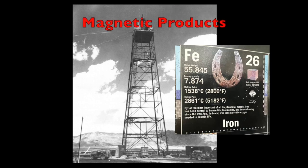Iron, primarily from the tower's structural steel, should be a potentially detectable magnetic element in my trinitite sample.